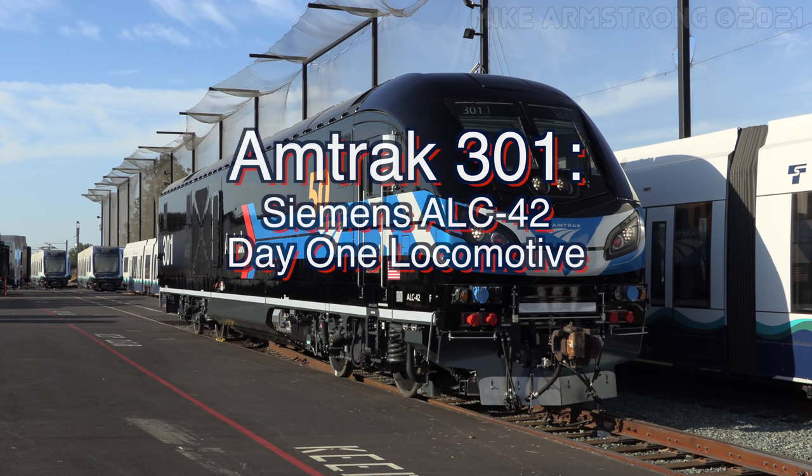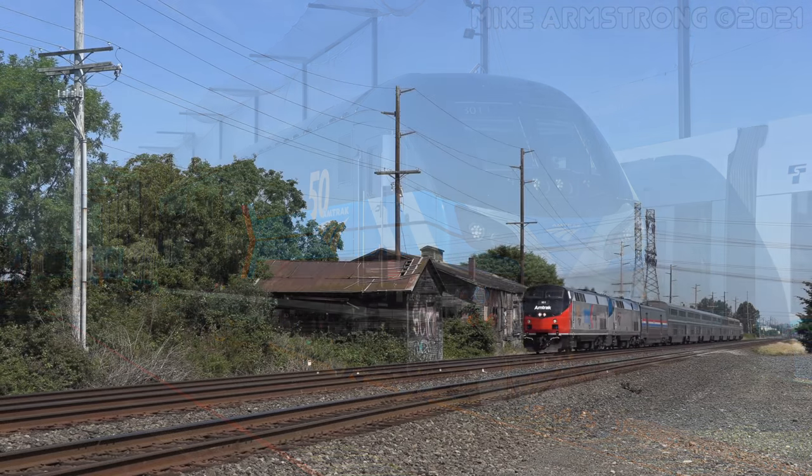Hello everyone, and welcome to another new video. As you're probably aware, 2021 is Amtrak's 50th anniversary.